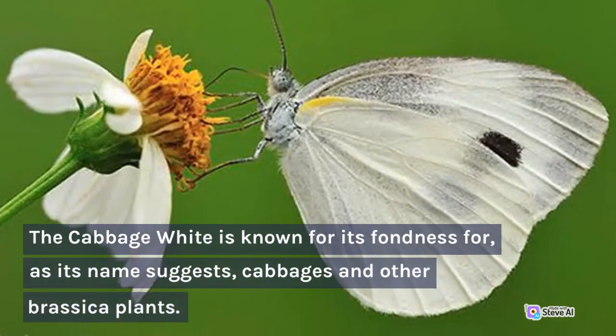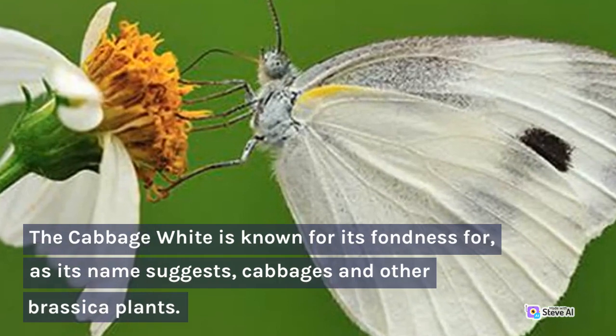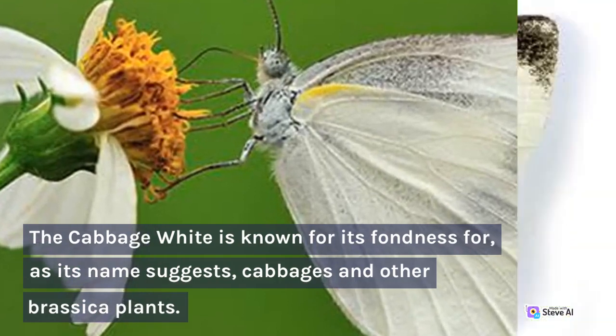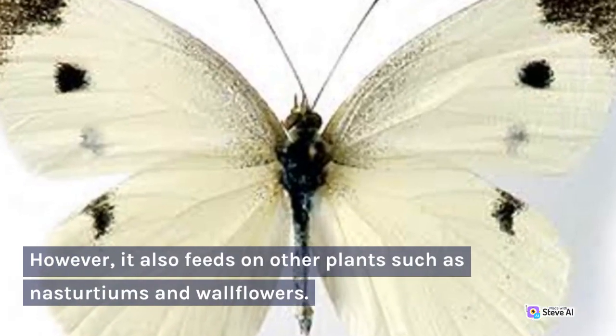The Cabbage White is known for its fondness for, as its name suggests, cabbages and other brassica plants. However, it also feeds on other plants such as nasturtiums and wallflowers.